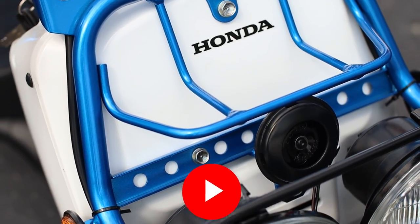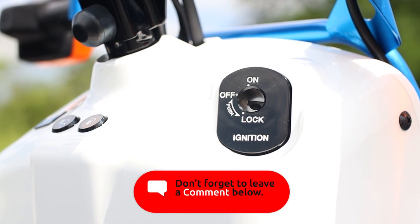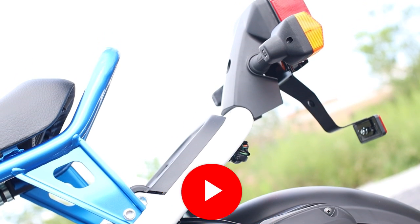And surprisingly enough, no price increase — crazy, right? These were set to start releasing to dealers in April. Let me know what you guys think about your options for 2024 on the Ruckus down in the comments.